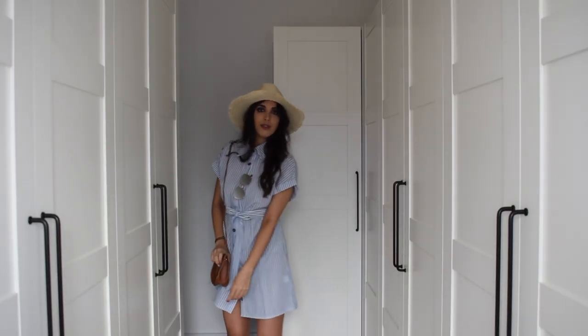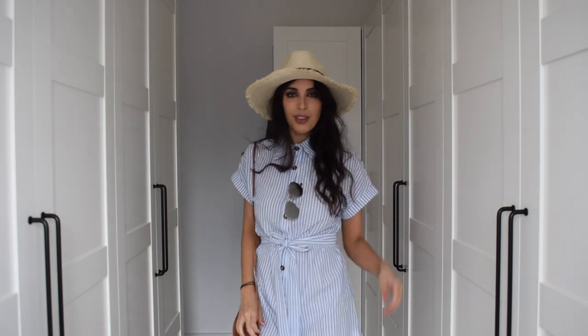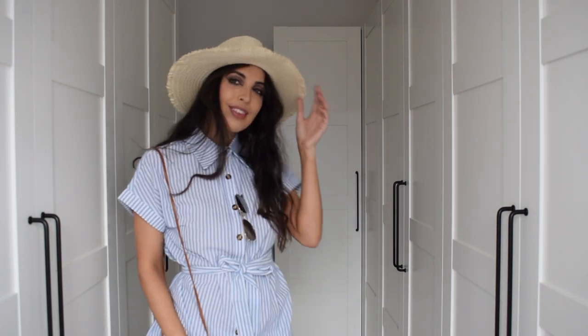Hey guys, today's video is showing you a whole range of different outfits you can add to your collection that are perfect for brunches, strolls in the park, and barbecues. I hope you enjoy it.